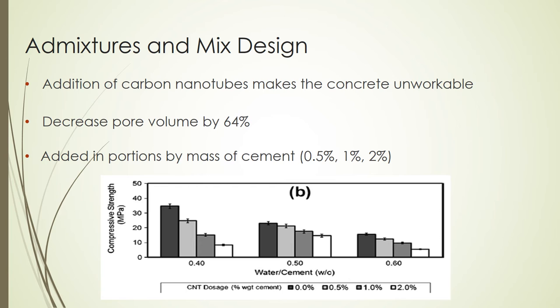Admixtures are added to carbon nanotube concrete in small portions by mass of cement to increase strength. These portions are as small as 0.5%, 1%, and 2%. As the water ratio increases, the amount of cement decreases; therefore, the amount of admixture also decreases.